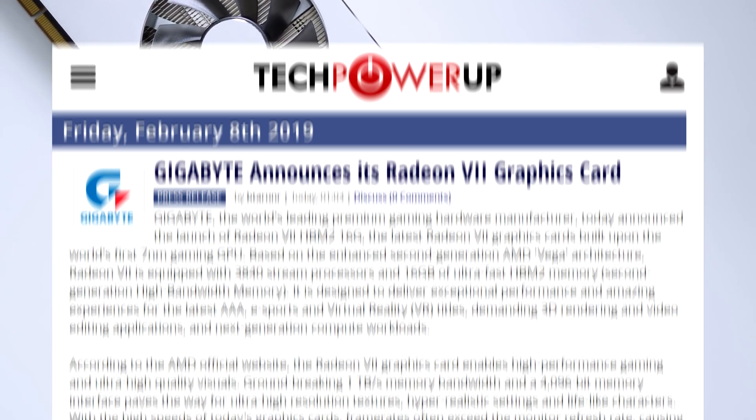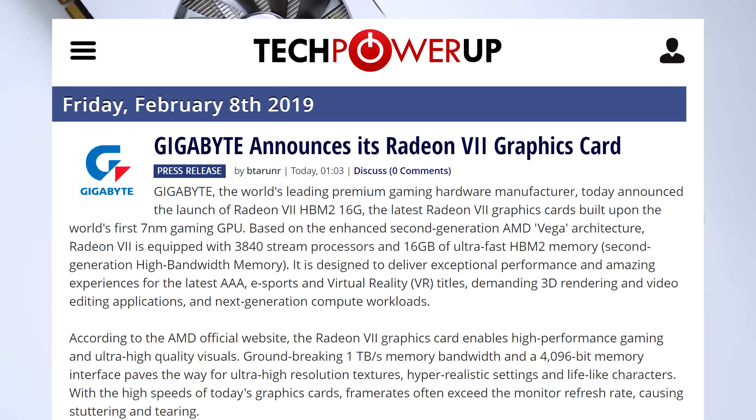As for the card itself, it looks like third parties are going to churn some out, with Gigabyte being one of the first.